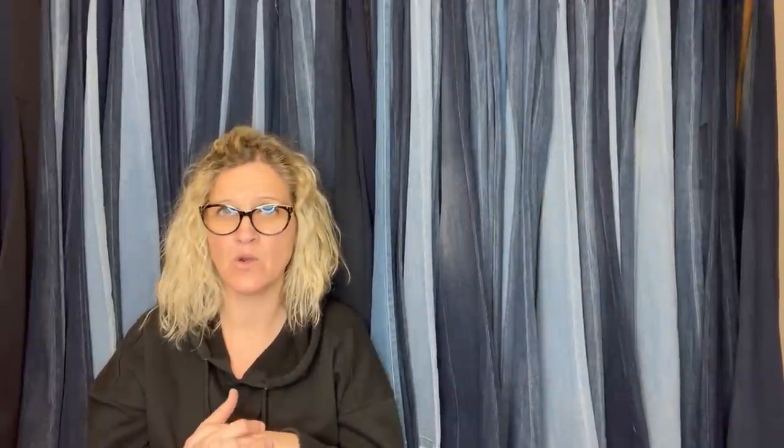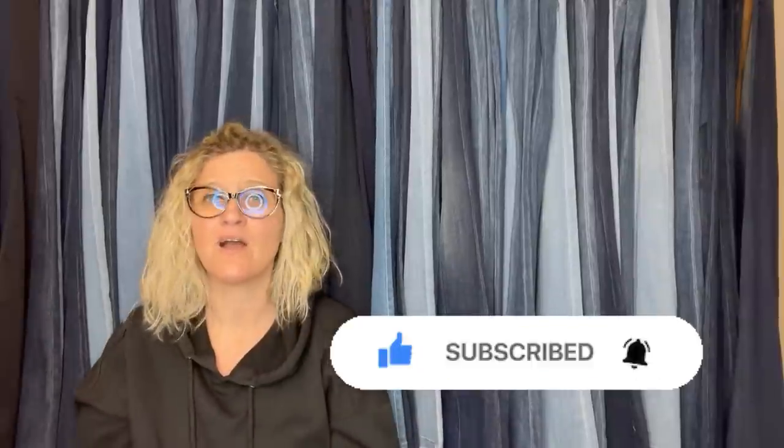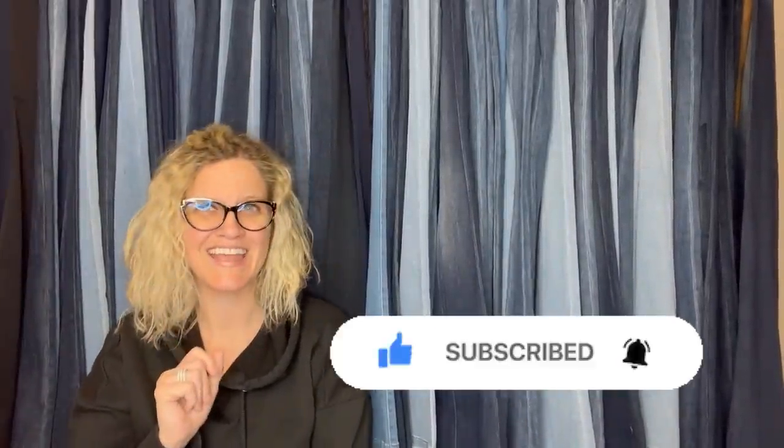Thank you guys for being here! Let me know down in the comments which was your favorite BOLO. Sorry if I pronounced Mon Chichi wrong — I said it about 10 times! Be sure to like, comment, subscribe, and share. Thanks for watching.